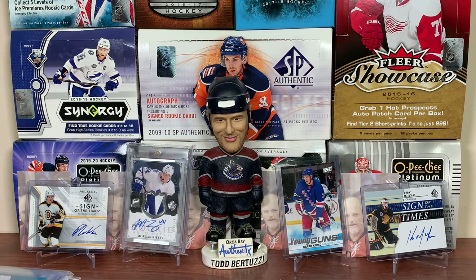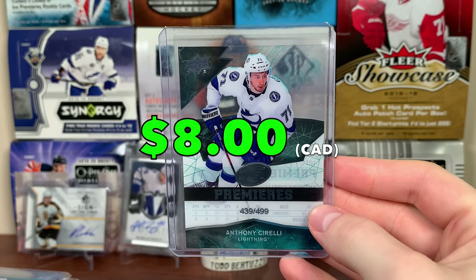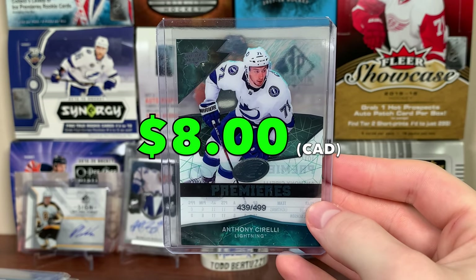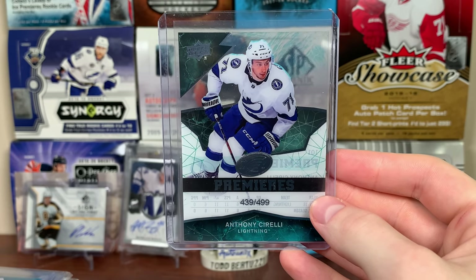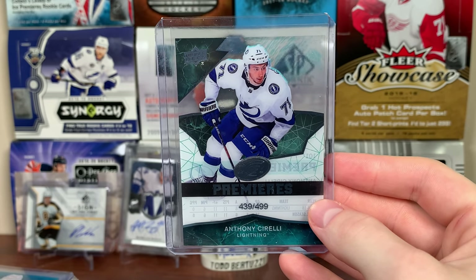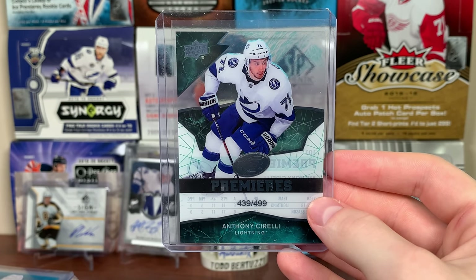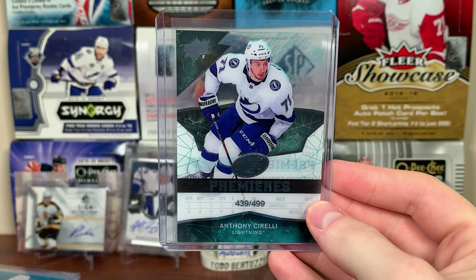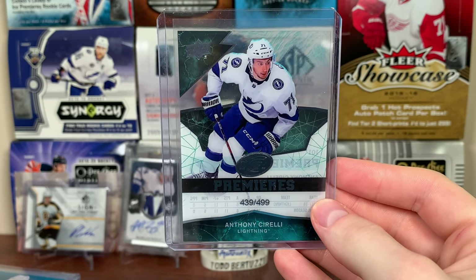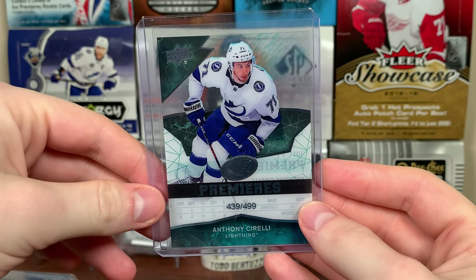Next up is a team I probably had the hardest time finding anything for — the Tampa Bay Lightning. Anthony Cirelli, Ice Premieres. It was between this and like a LeCavalier insert. How do I have nothing of the Lightning? I mean, everything's like cheap inserts and stuff. Cirelli Ice Premieres at $4.99, 18-19 Ice. Not Vasilevsky or Point — those are future watches. I used to have three Stamkos Young Guns, by the way.